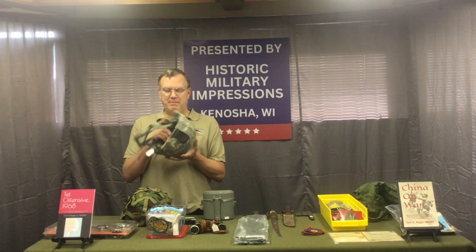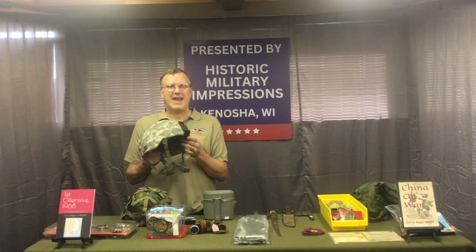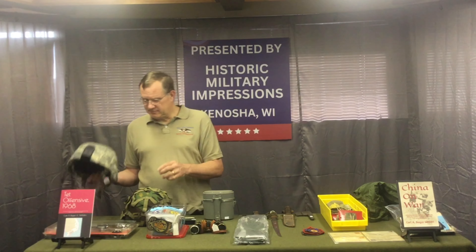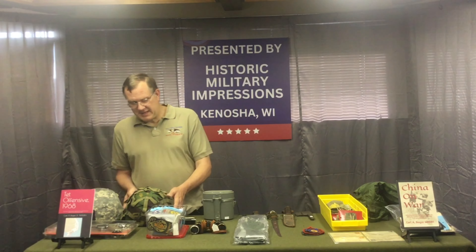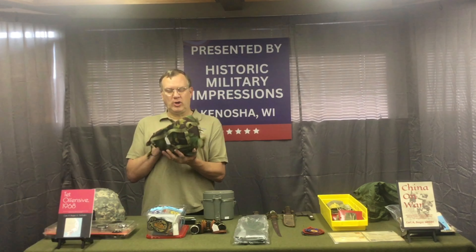Picked up two new helmets. We have a brand new condition ACH — we sold out of all the other ones we had, so I picked up another one. This one has the rhino mount and it's an extra large. Also picked up another British Mark 6 helmet; this one was made '87-'88, so it's an early one.